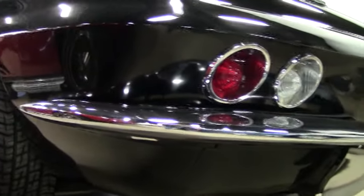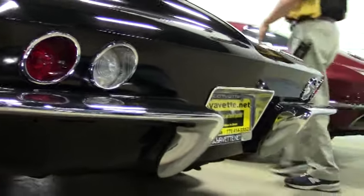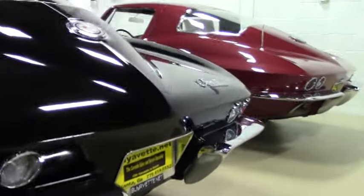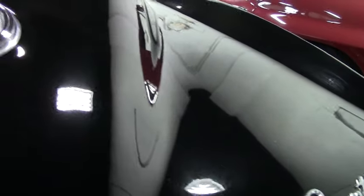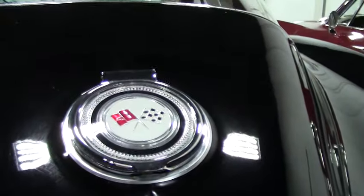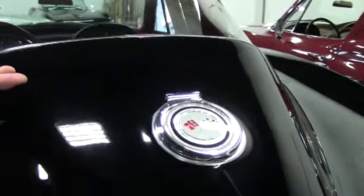As you can see, the chrome is in very good shape — pretty normal. As we walk around, you can see the emblems look good, and the gas cap as well.